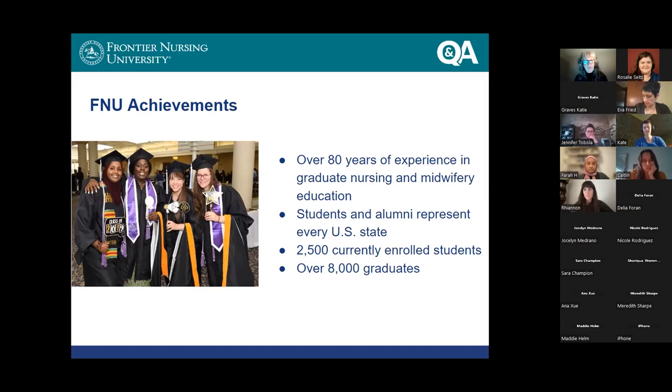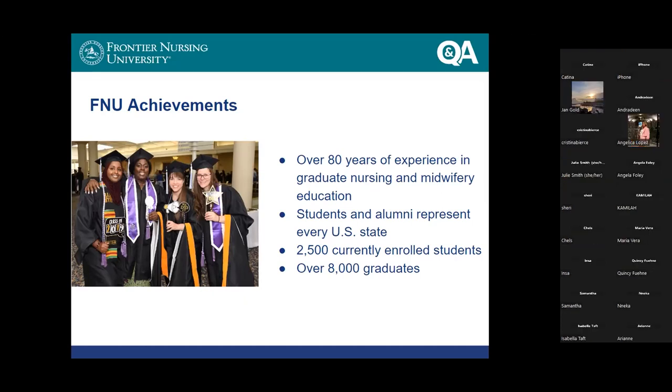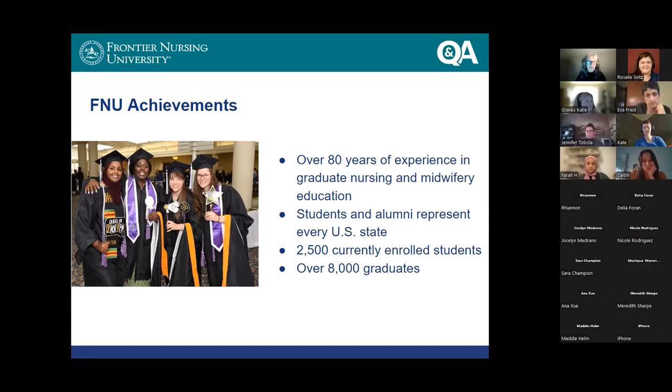We have students in all 50 states, and we have alumni and graduates now not only in all 50 states but in many countries around the world. Even though we have a fairly small campus in Versailles, Kentucky, we have a huge community that spreads around the world. We currently have approaching almost 3,000 enrolled students and, as you can see, more than 8,000 graduates. It's an exciting place to be if you're thinking about becoming a nurse midwife or a nurse practitioner.